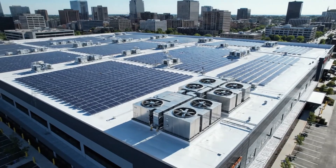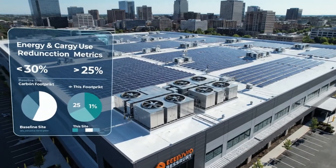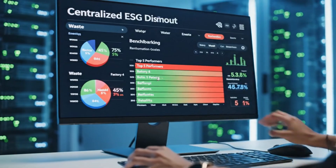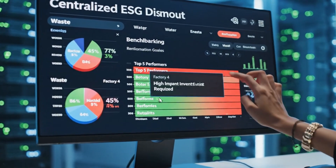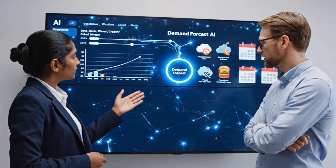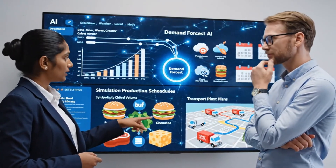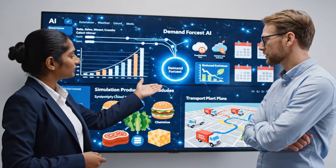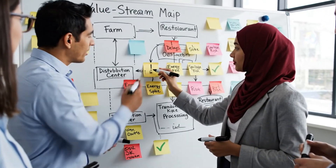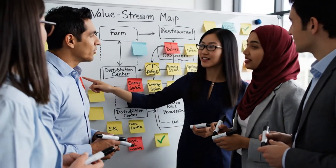Energy upgrades — from LEDs to smarter HVAC and on-site renewables — help lower the carbon footprint of the burger ecosystem. Centralized ESG dashboards track progress against climate and waste goals, guiding investments toward the highest-impact improvements. AI planning tools help synchronize beef, bun, cheese, and lettuce volumes with demand, cutting surplus production and unnecessary emissions. Continuous improvement workshops push the system toward leaner, safer, and more sustainable flows across every burger ingredient.